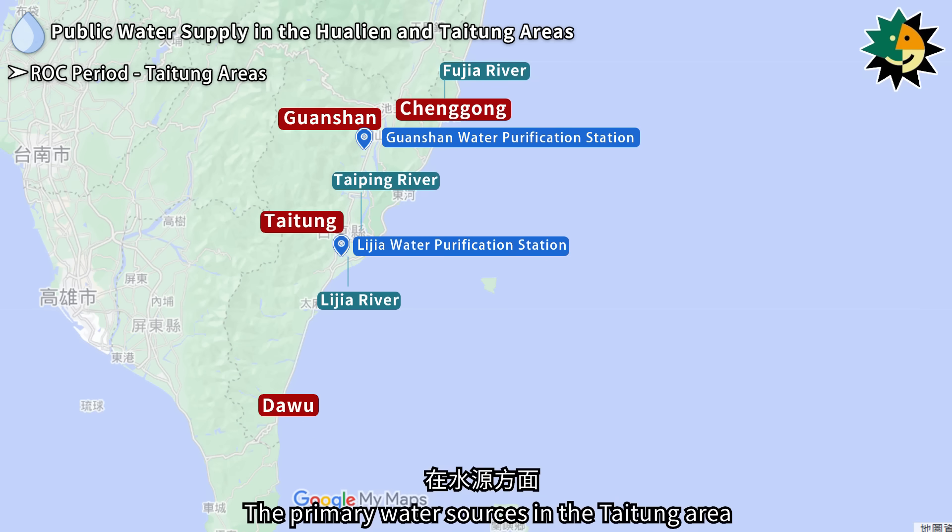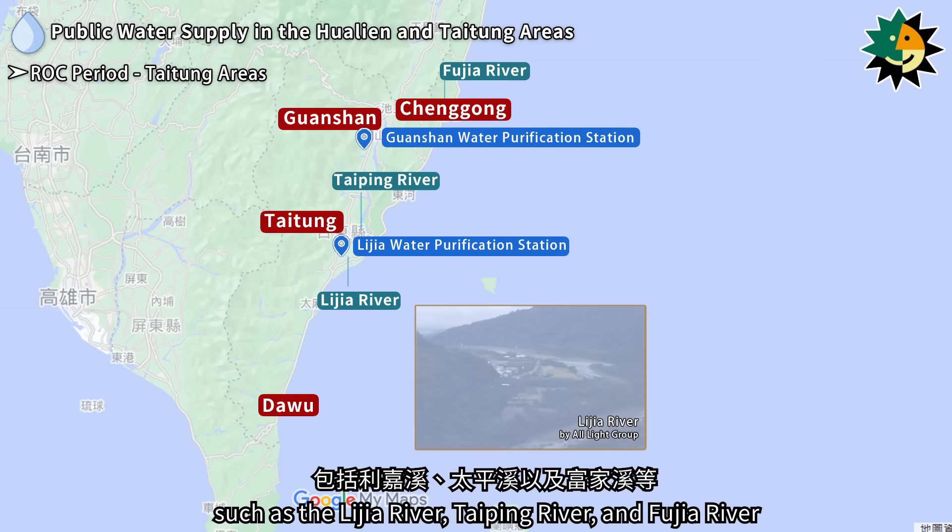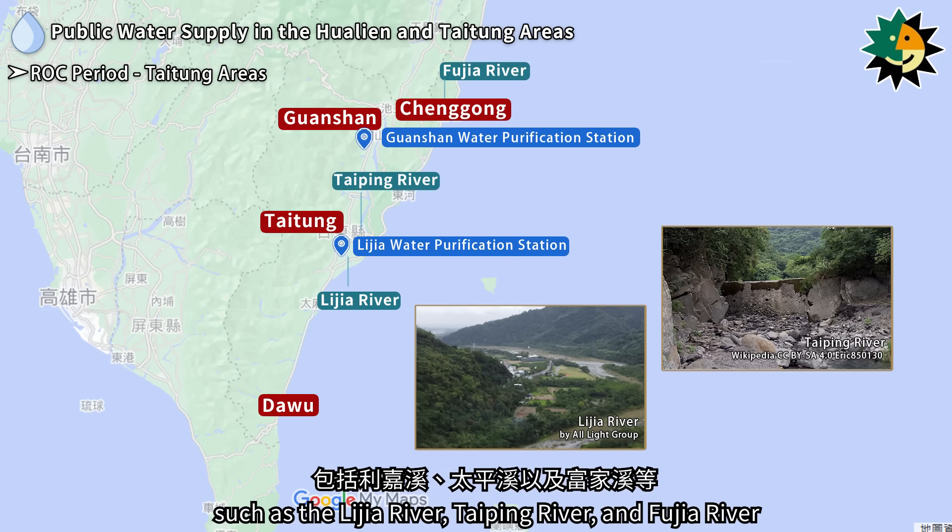The primary water sources in the Taitung area are surface water from rivers such as the Lijia River, Taiping River, and Fujia River.